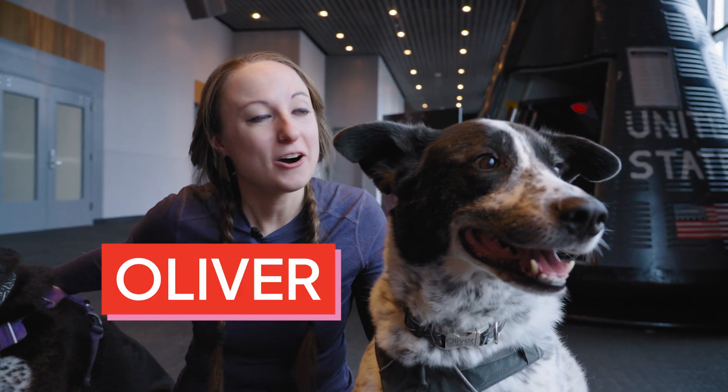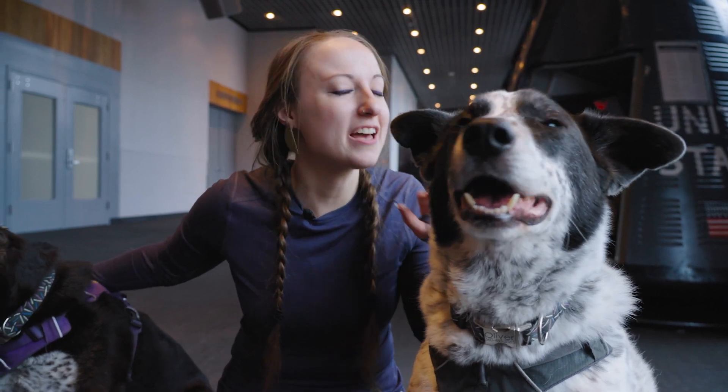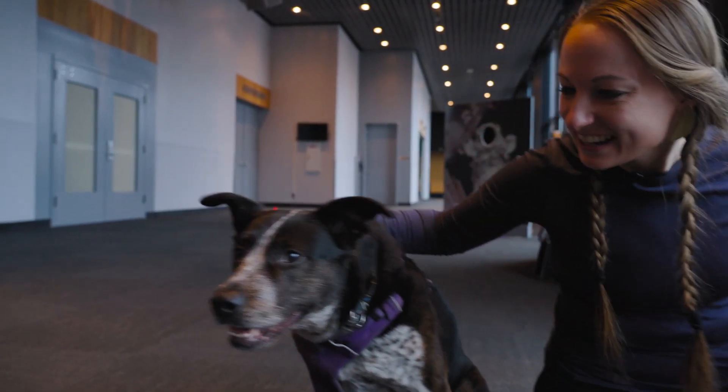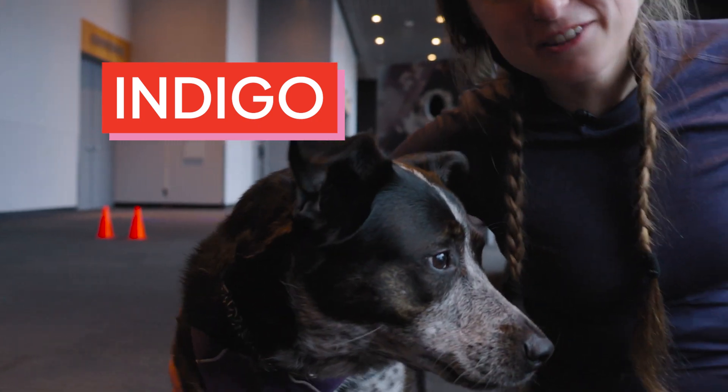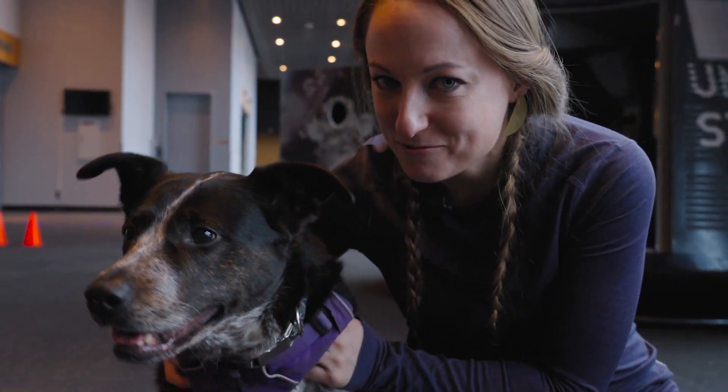This is Oliver. Oliver is 10 years old. He's a Great Pyrenees mix, and he loves everything with peanut butter. And this is Indigo. Indigo is eight years old. She's an Australian cattle dog mix, and she loves running after toys.